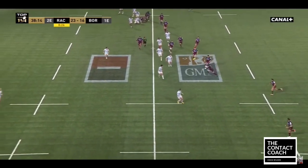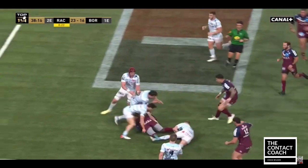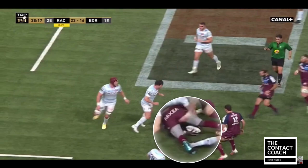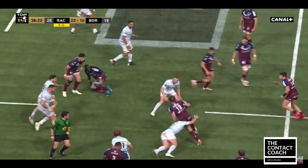There's another example of work on the floor. Just watch the presentation under pressure — great support play — and then Bordeaux are back in play.